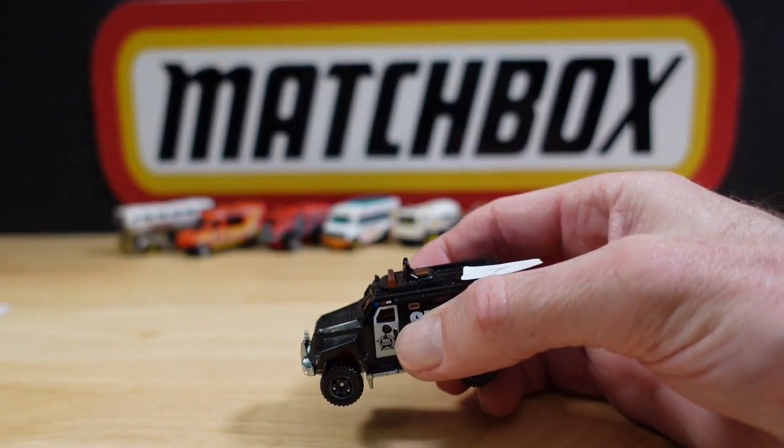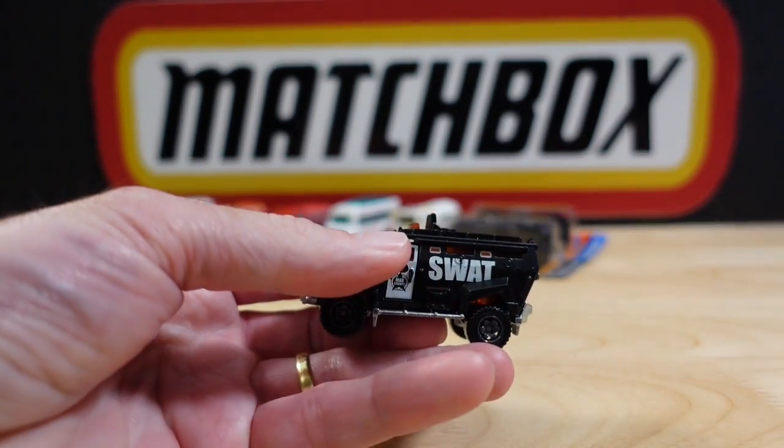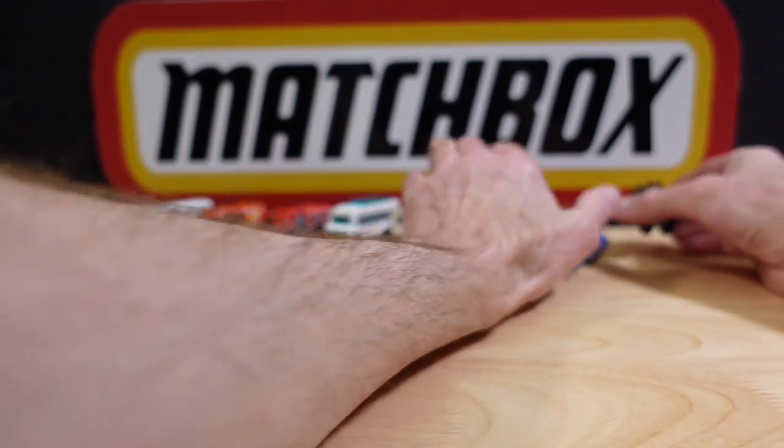Number seven, the Little Q Jumper from the Heroic Rescue subset, is the SWAT Truck. Looking very menacing.